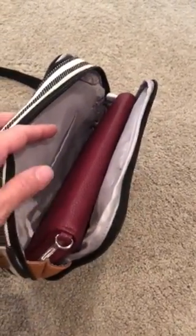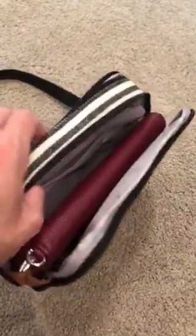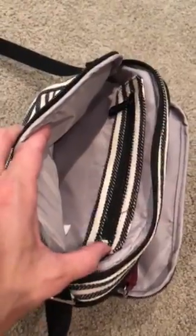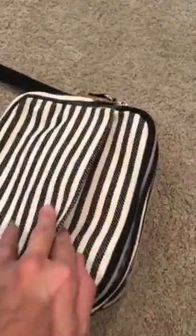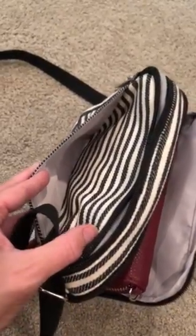You could certainly use a wallet or use the whole purse as your wallet. Inside you have one little place for cards, a central space, and then on this side you have a zip inside. On the outer pocket you've got a little pocket so you can throw your cell phone, your keys, or whatever.